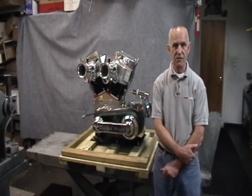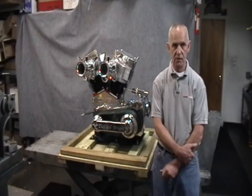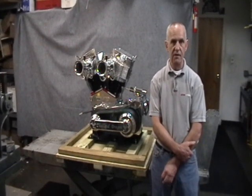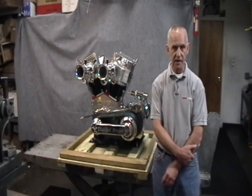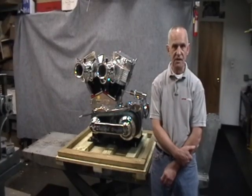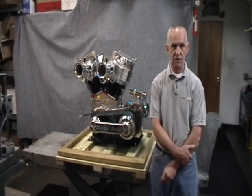The cylinder heads were manufactured in Manchester, New Hampshire. They are a joint effort between Palmatica and Reggie Ronzello from R&R Cycle in Manchester, New Hampshire. They utilize 2.45 inch intake valves and 2 inch exhaust valves.